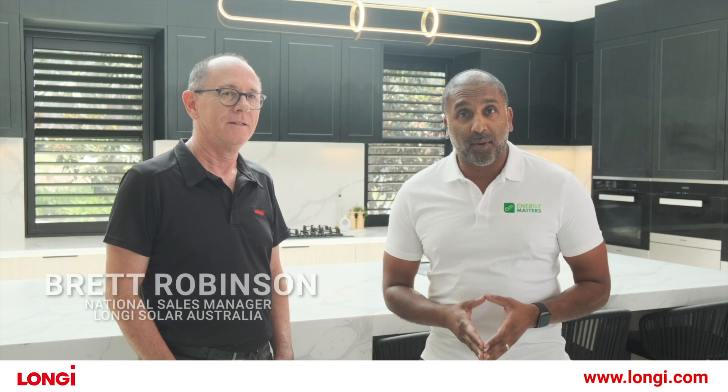It's a pleasure to be joined today by Brett, the National Sales Manager of Longisolar. How awesome is this home and how incredible is the solar installation?